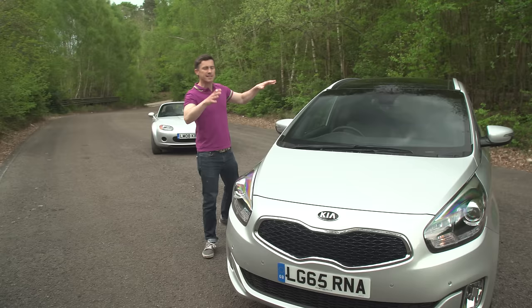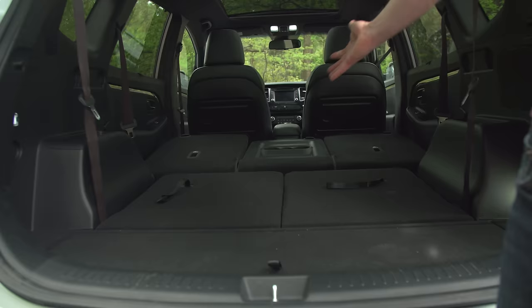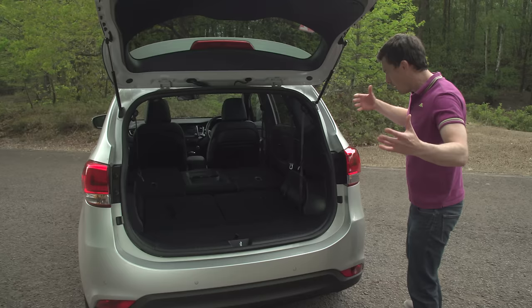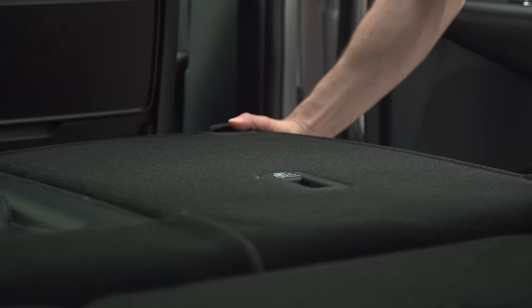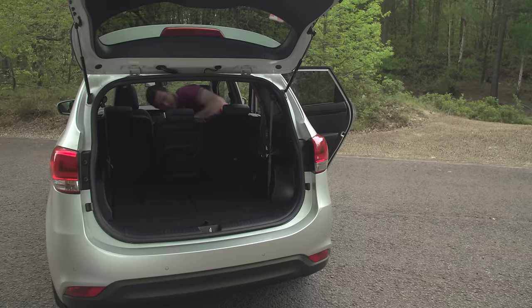So if you want, you can fold down all the seats and turn it into a van and use it to carry your eldest and all their stuff off to university. But if you want to go on holiday with your family of five, you easily just put the seats back up and you've got room for everybody, plus — if you look at the boot space — there's still enough capacity for everyone's luggage.